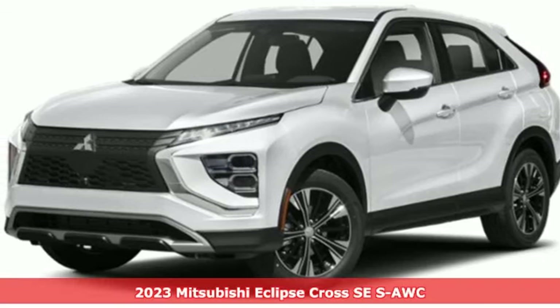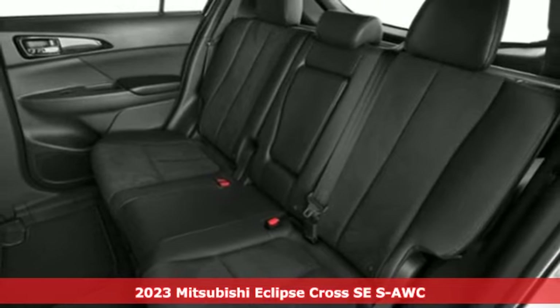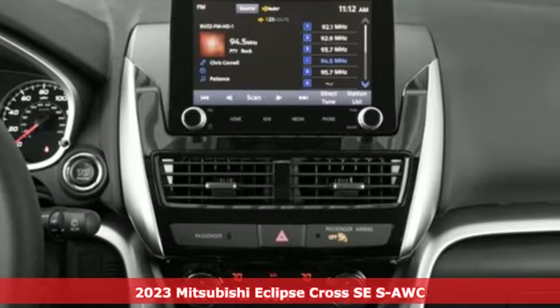It's a new 2023 Mitsubishi Eclipse Cross. Get into something different. Mitsubishi has what you're looking for. It comes with great features you'll love.